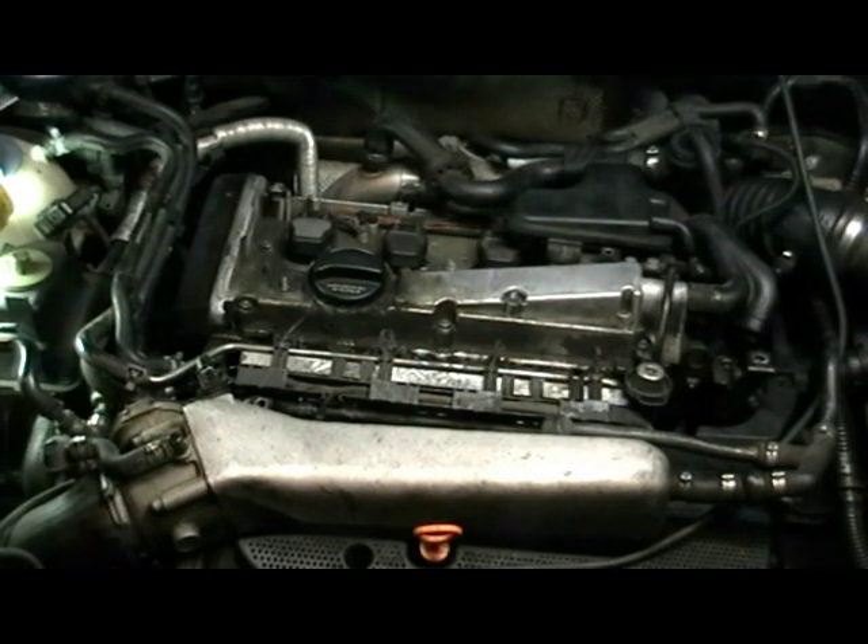When it was dropped off with the tow truck it was bone dry on oil. I recommend if you have any problems with your car, check the oil and your fluids — that's basic maintenance. You should do that every couple of weeks or at least once a month to see if you're losing any vitals or if you have a leak.